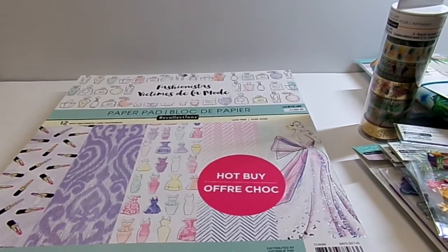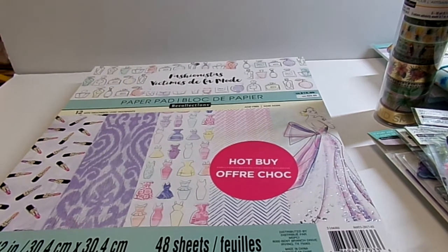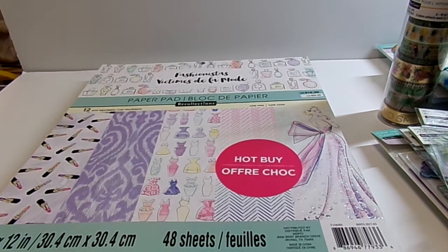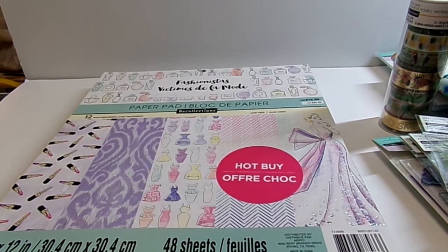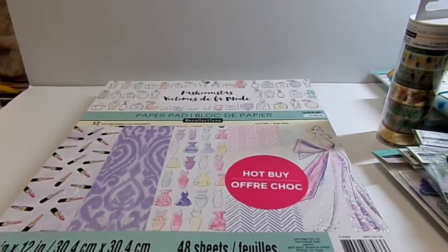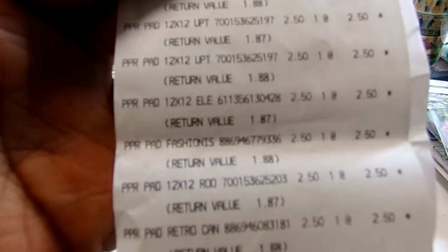Then the lady who works in framing came up and started talking to me. She said these are pretty good at 70% off, then I showed her Shandy's post. She said have you already talked to them? Because you should get them at that price. So she called up too — there's a lady coming up with hot buys, give them to her for $2.50. And yes, as you can see from my receipt, they were $2.50, and with the 25% off they all rang up $1.87 and $1.88.